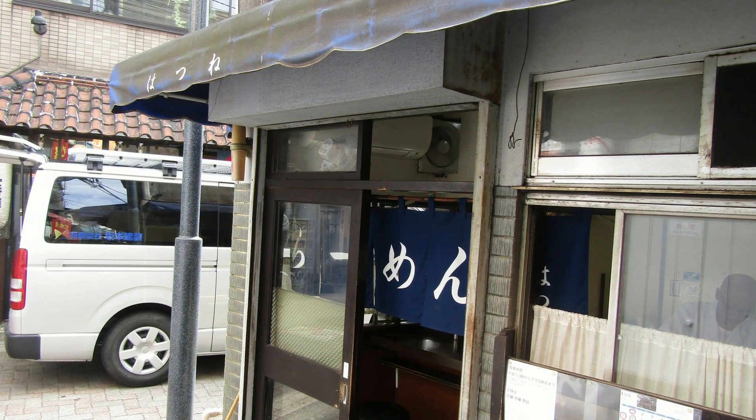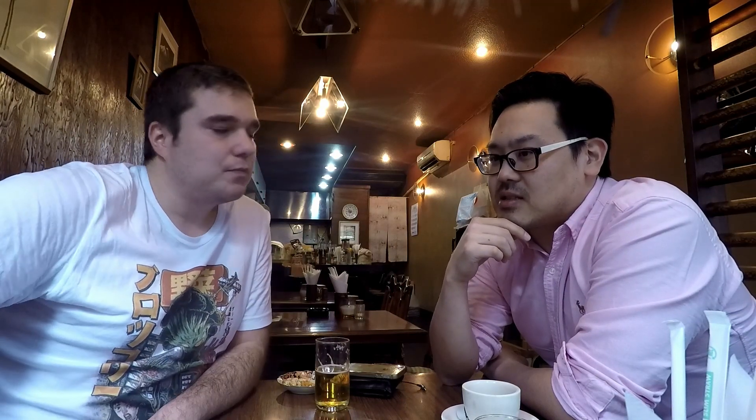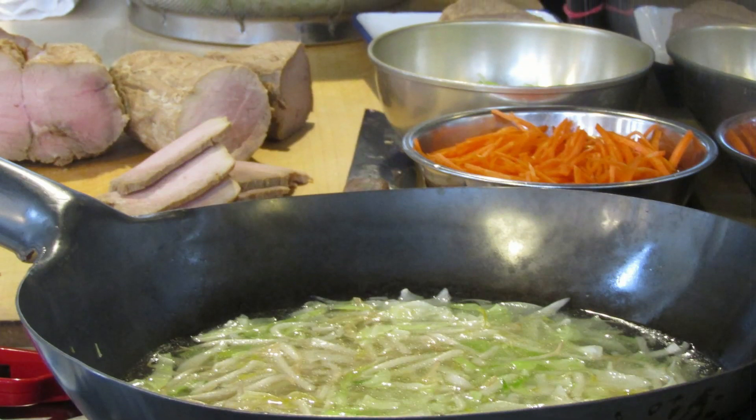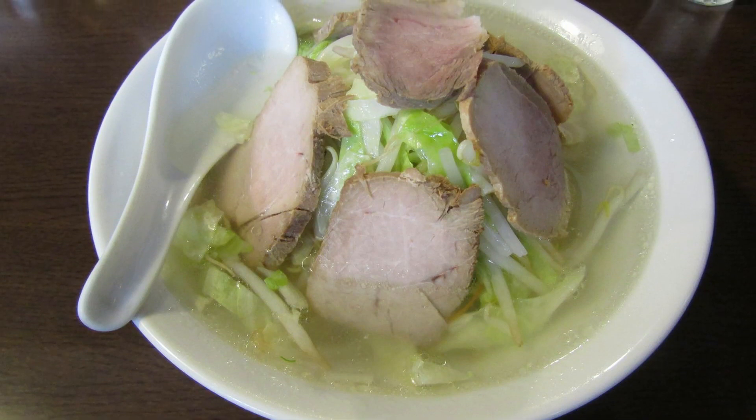My number five is a small place called Hatsune, in Ogikubo. The shop has been open since around 1965. I'd always heard about it but actually just went for the first time in 2018. They serve a traditional Chinese tanmen, and it's one of the most famous tanmen restaurants and oldest ramen restaurants in Tokyo. Definitely worth checking out for 2019.